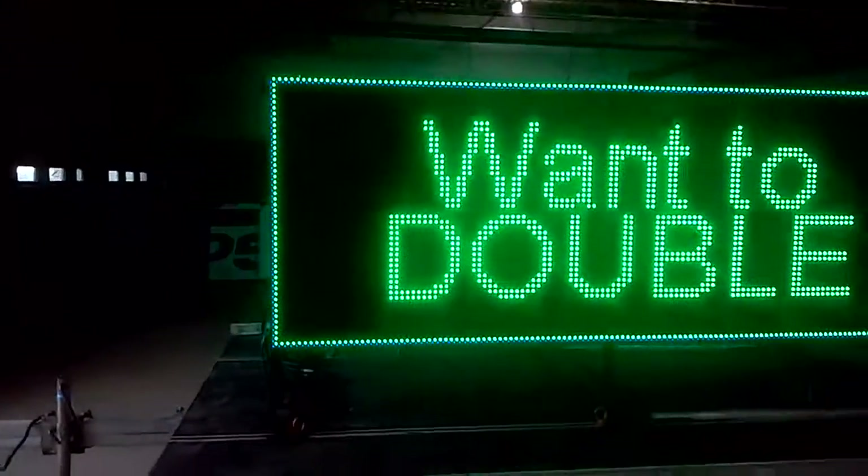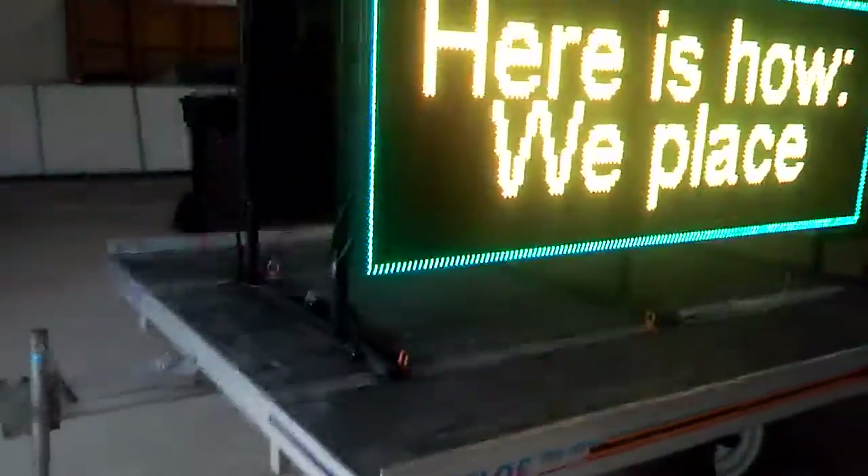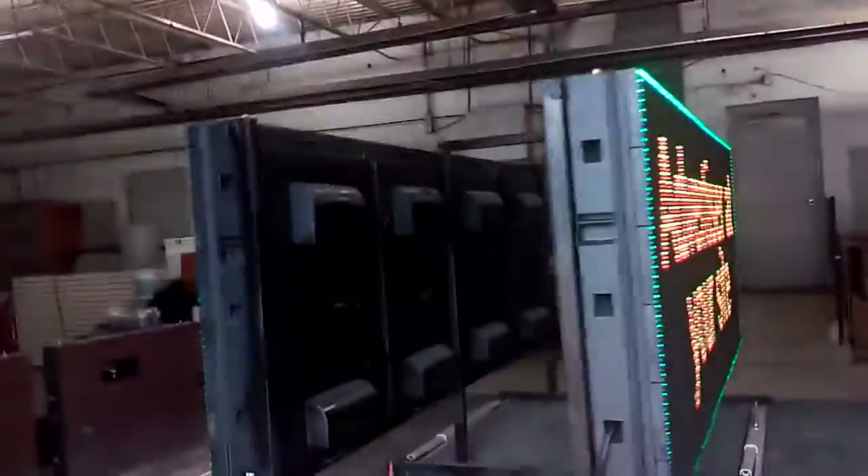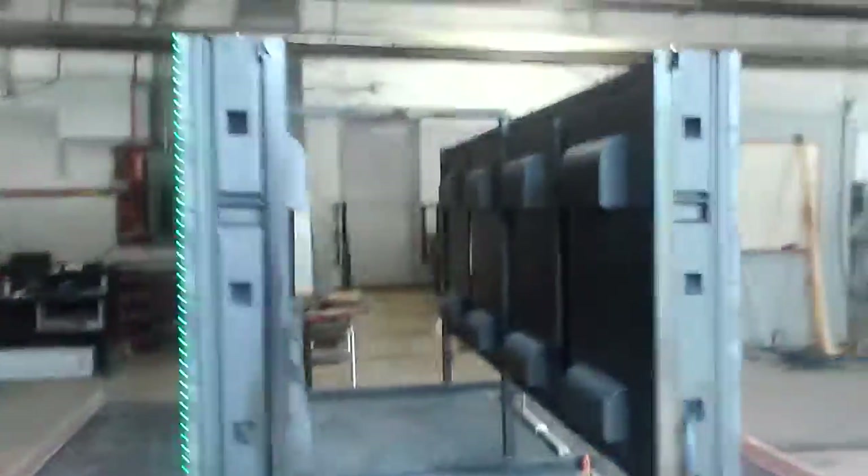If you'd like to be a part of this marketing test, first let me show you what the advertiser looks like. This is a trailer. It can park anywhere. It requires no permit because it is on a license plate.